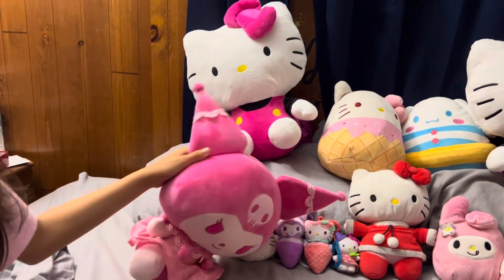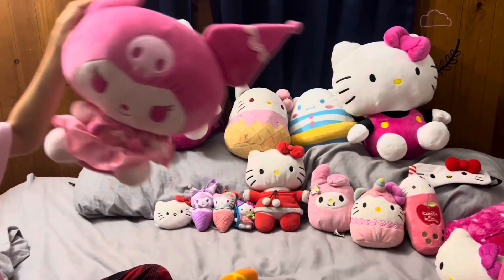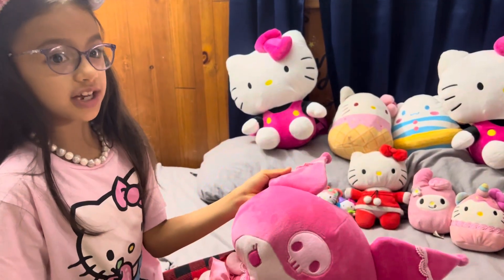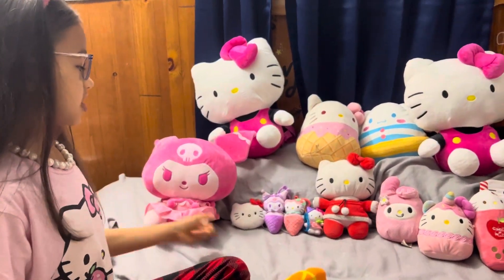Some of you guys might know the names. This one's definitely Kuromi, but pink. My dad owed me 20 bucks for this, and pretty much he only needs to get 20 more bucks just to make it up for no reason.